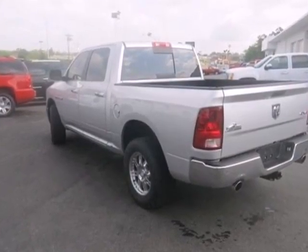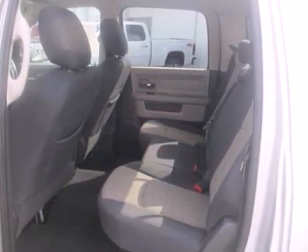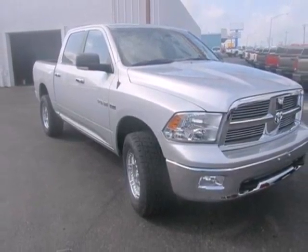This acclaimed Ram 1500 offers the best of all worlds with its superb power and performance combined with the smoothest ride of any truck in its class, bar none. Come in and see it today.